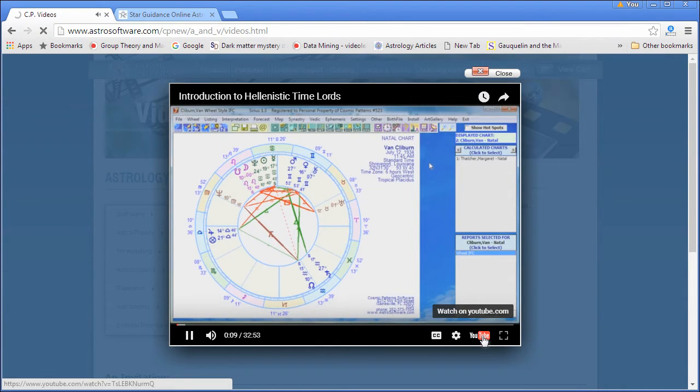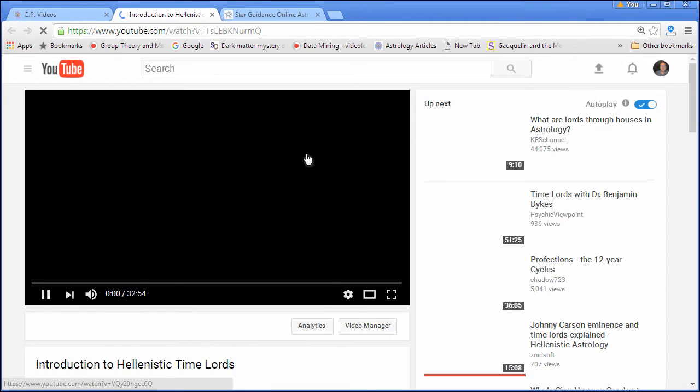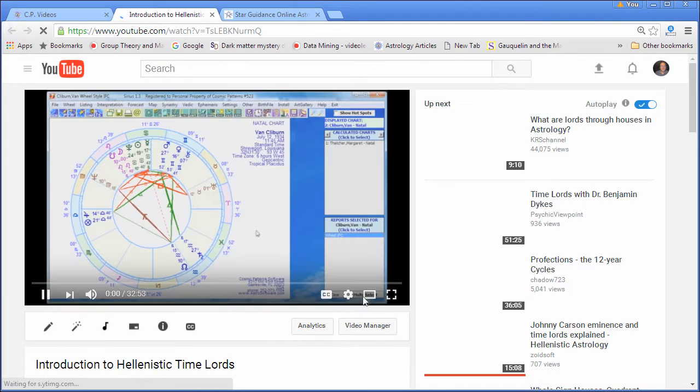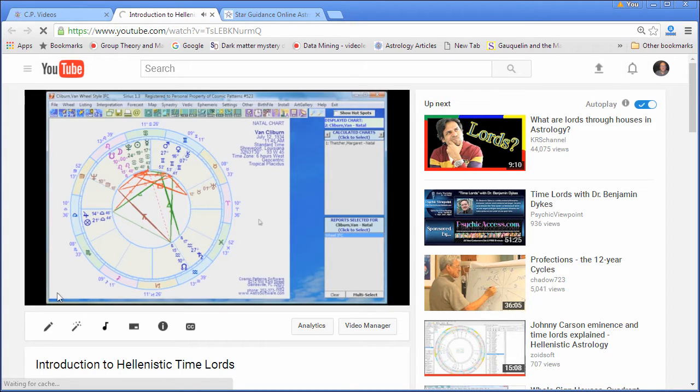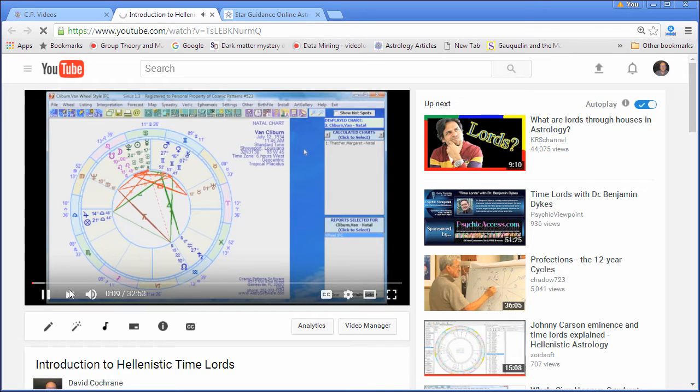We can click on this link to go right to the YouTube page. The nice thing about the YouTube page is you can make the video larger to see in more detail. So, any subject you're interested in, we have videos about it. We're looking at the Kepler and Sirius software. The Kepler and Sirius software are essentially the same thing — Sirius just has more features. I think Hellenistic Time Lords is probably only in the Sirius program because it's a unique feature not available in most programs.